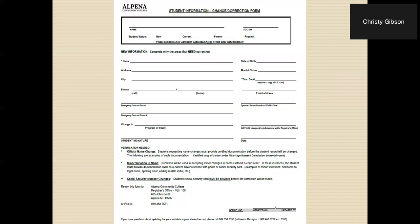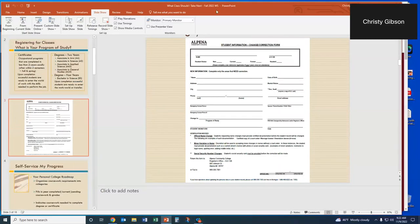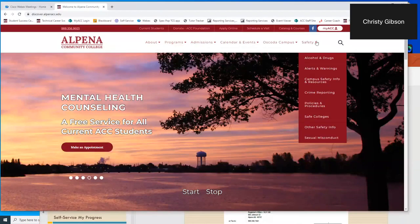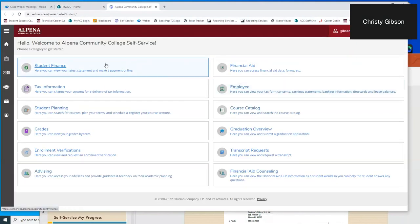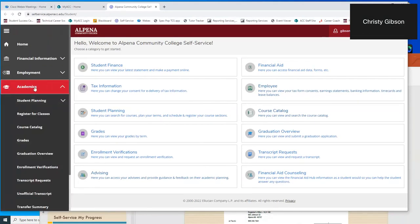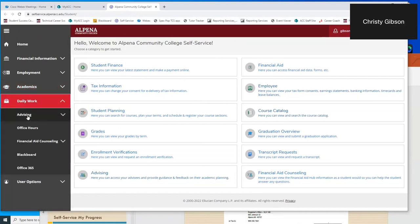I also ask students: who is your advisor? That is an important person to help you make decisions here at the college. If you don't know, we go to self-service to make those determinations. Self-service is a wonderful tool for students — it's all about you. It tells you financial aid information, your course catalog, advising — it's all in there. When I go in to look at students, I go to the briefcase icon, which is one below the mortarboard, and then I go into advising overview.